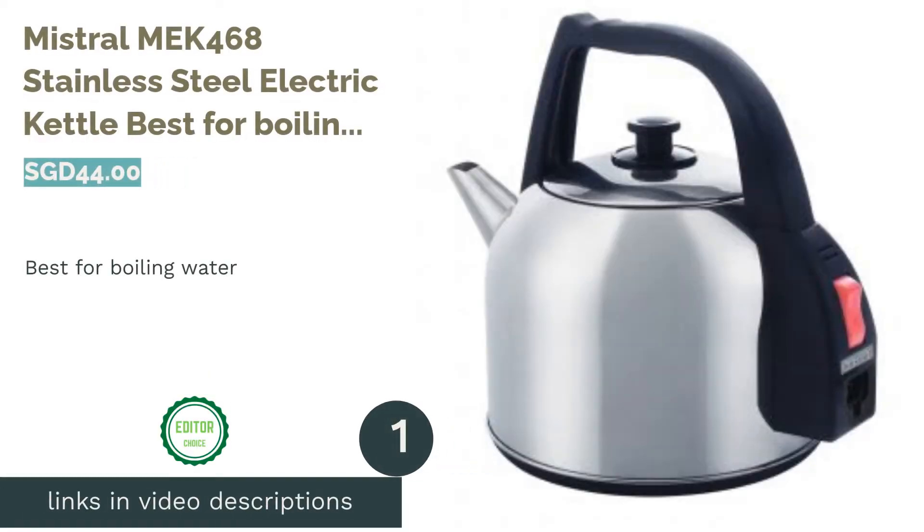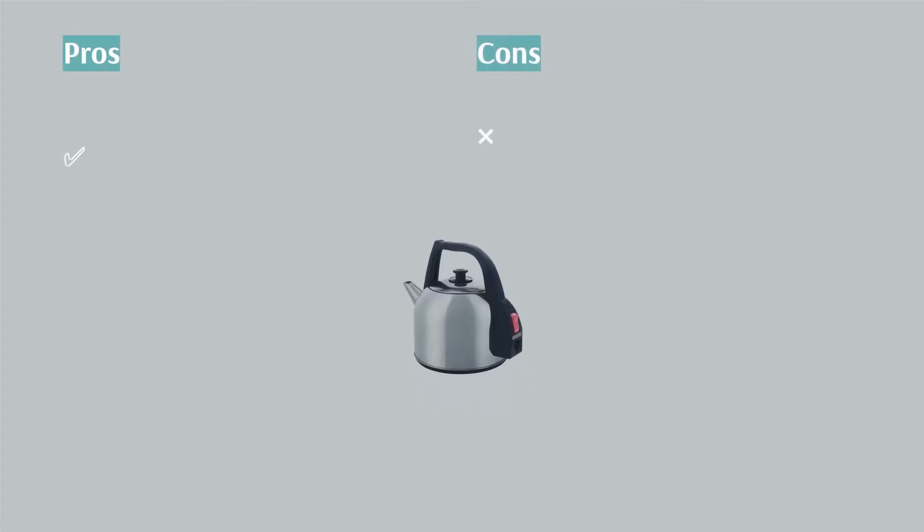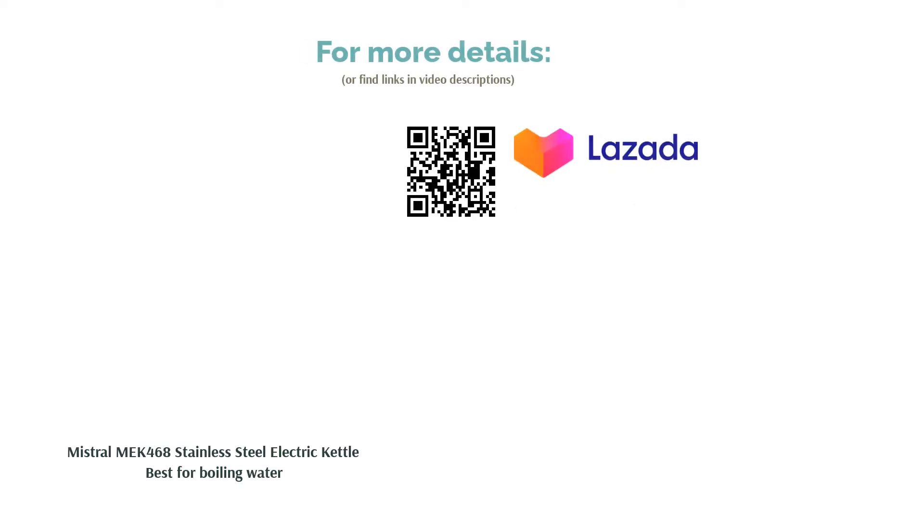The first product on our list is the Mistral Mech 468 Stainless Steel Electric Kettle, best for boiling water. It is perfect for a family of 6 and more. It's built with a stainless steel body and can boil up to 4.8 liters of water. This kettle is easy to use, just like any traditional electric kettle.